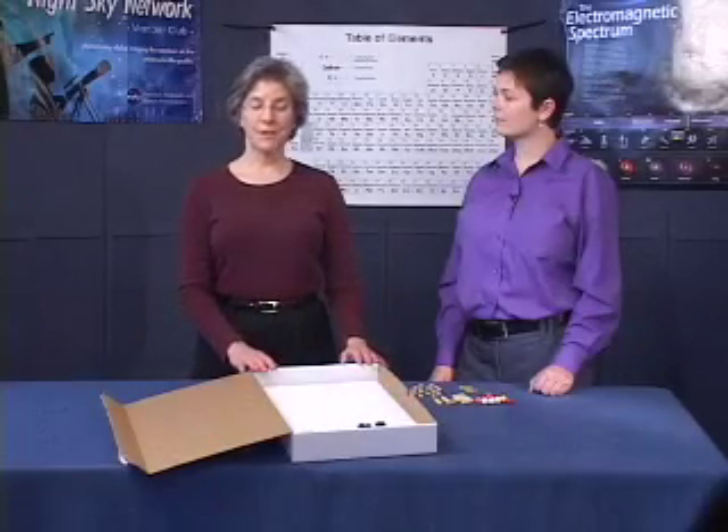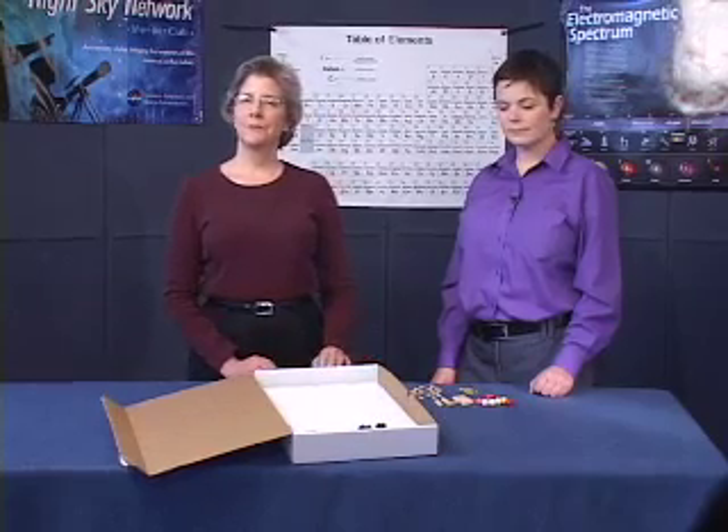For this demonstration, we used the styrofoam board that we assembled. As we mentioned before, powerful objects in the universe, like black holes, neutron stars, and supernovae, emit high-energy radiation which can be dangerous to life. How are we protected here on Earth from this high-energy radiation coming from the universe?